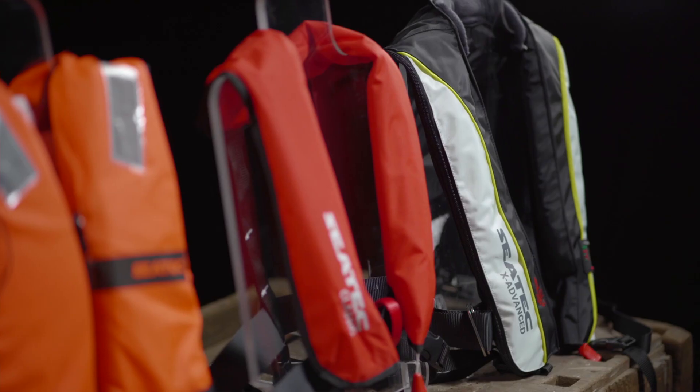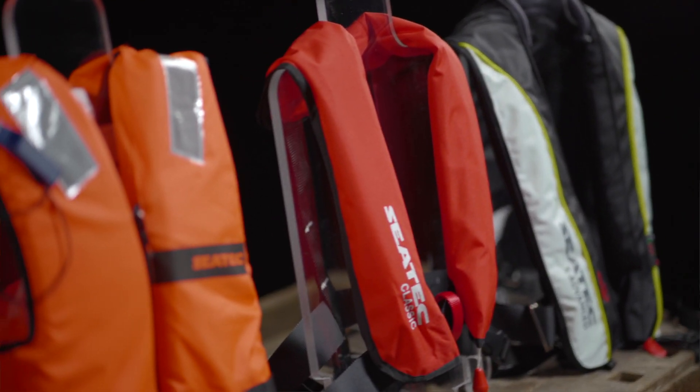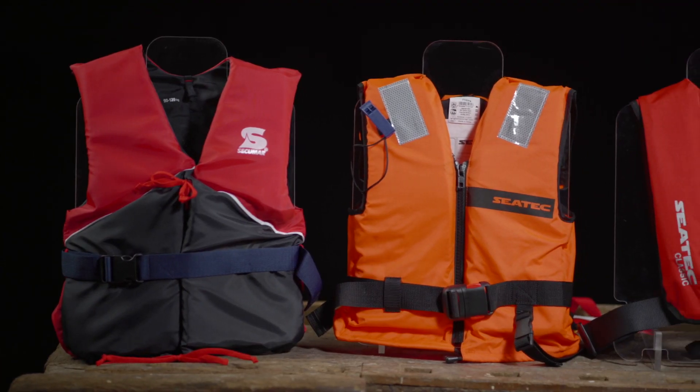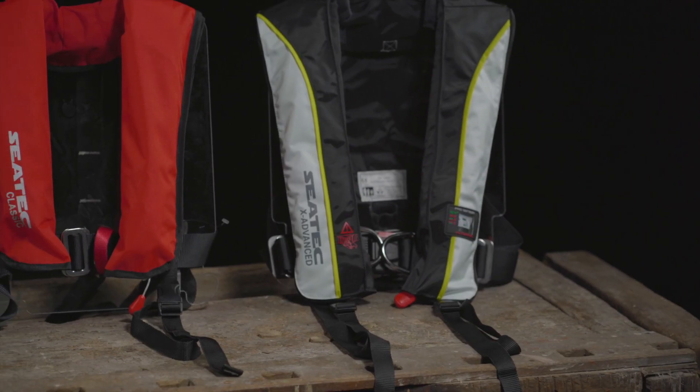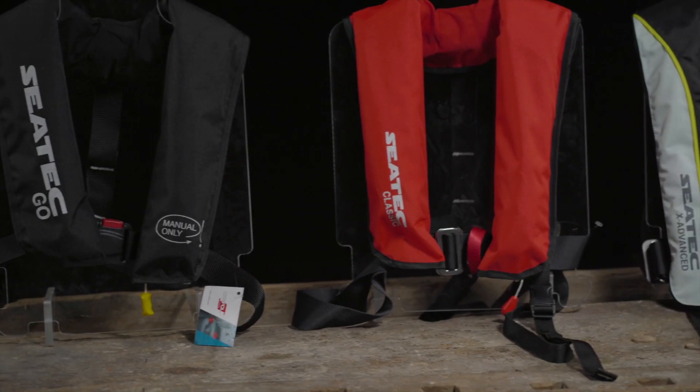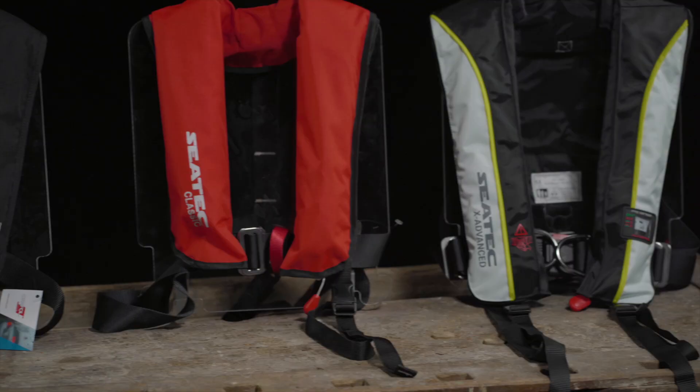A life jacket can save lives. For this reason, every boat should carry an adequate number of life jackets for the entire crew. But what makes a good life jacket? And which life jacket is best for me? All this and much more is explained in this video.